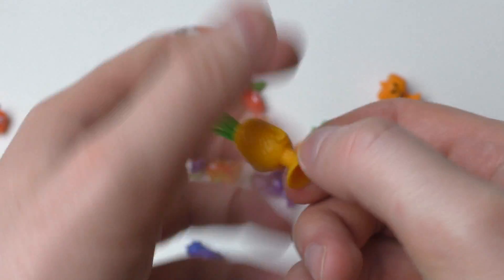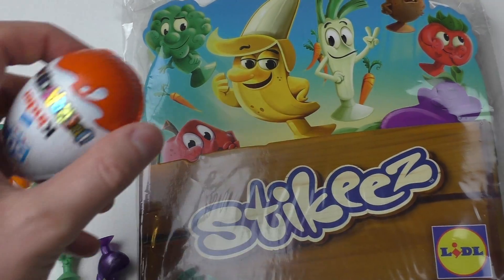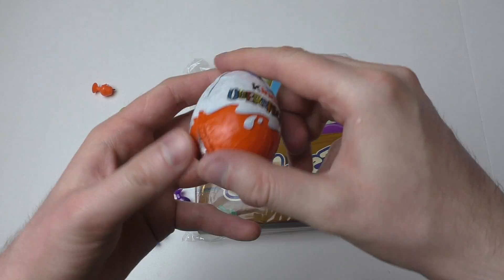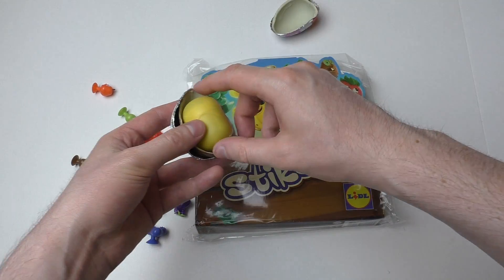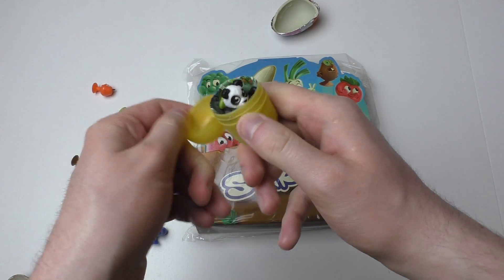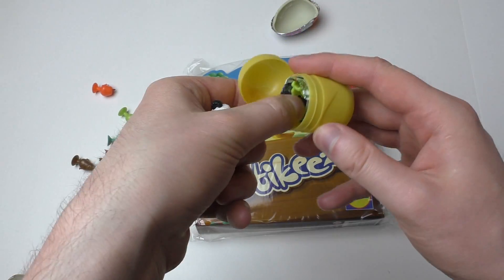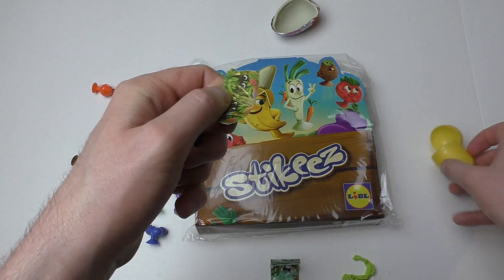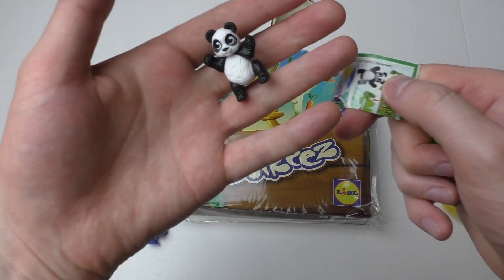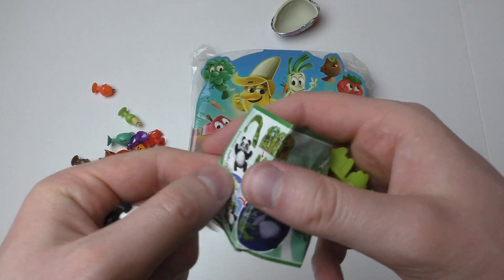I like pineapple! Here comes the collector's box and here's the surprise egg. Let's check out the surprise egg — 50 years Kinder! Inside here is a panda.